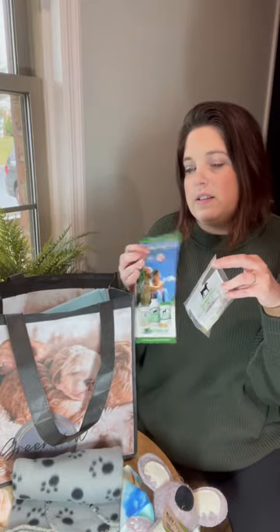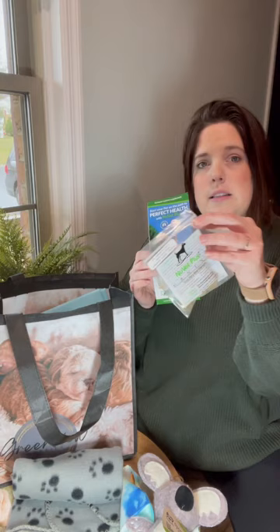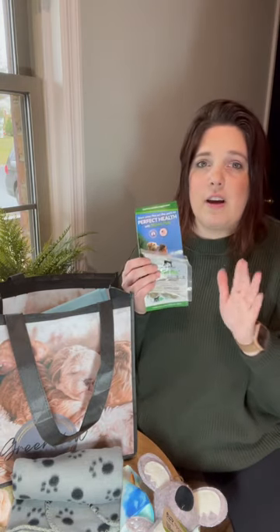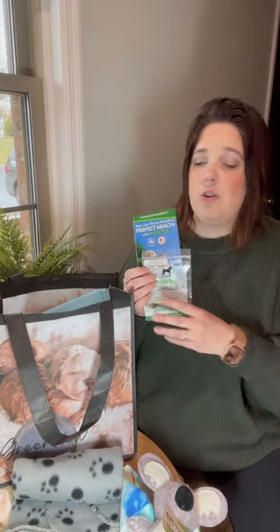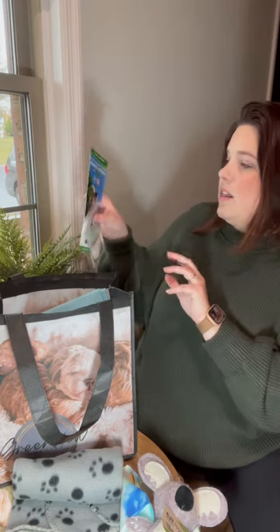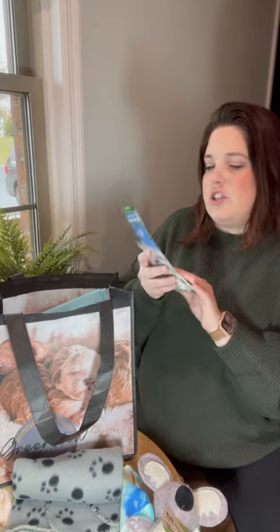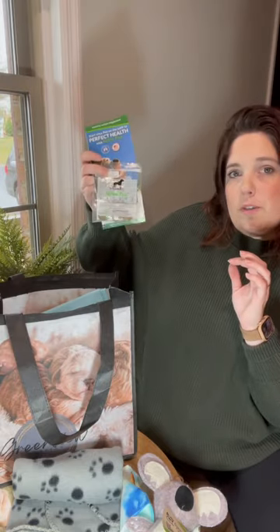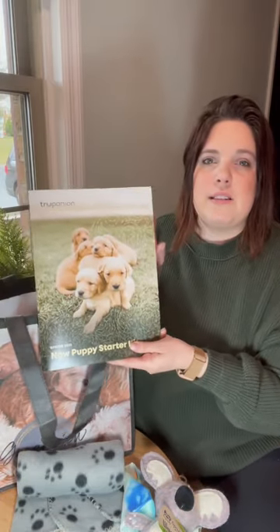We'll also send home a sample of the vitamins they're used to. This is the Nuvet Plus multivitamin. This is great for any age dog — I highly recommend keeping them on this through their life. It's going to greatly increase their health overall; it helps their joints, their digestion, all kinds of stuff. This is a great product and we do have more information on that which will go home with you.